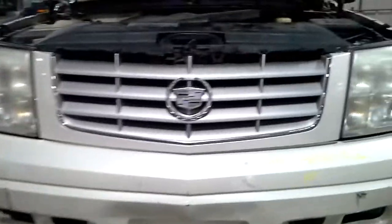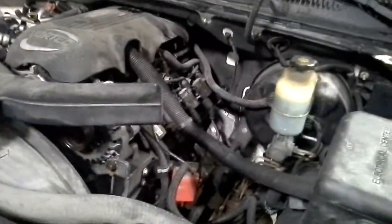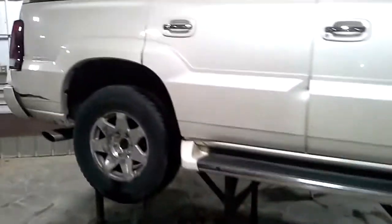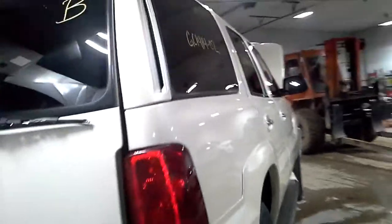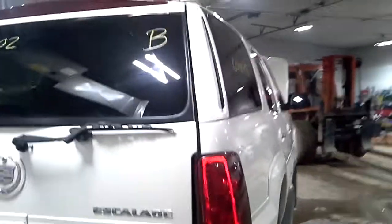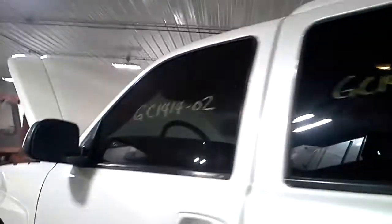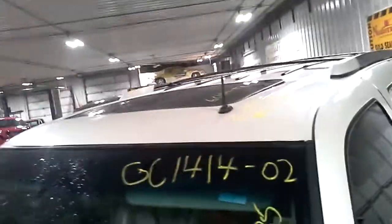Damage on the fender and on the front bumper; grill is okay. A little bit of damage on the quarter. Still has the body molding. Hood looks okay. It has a sunroof.